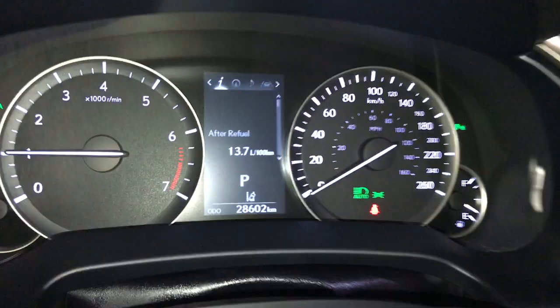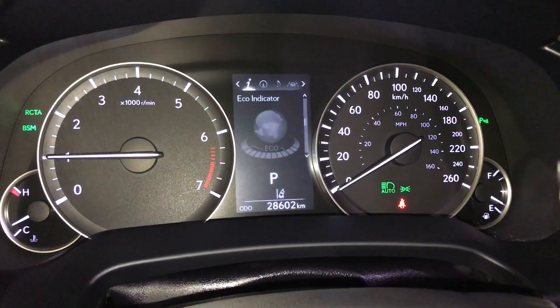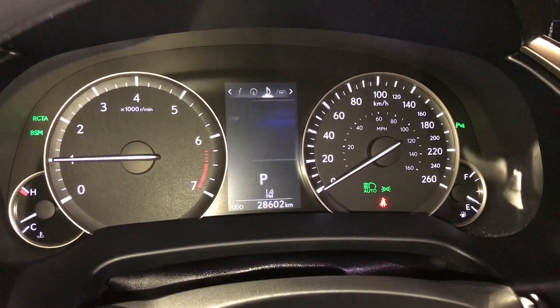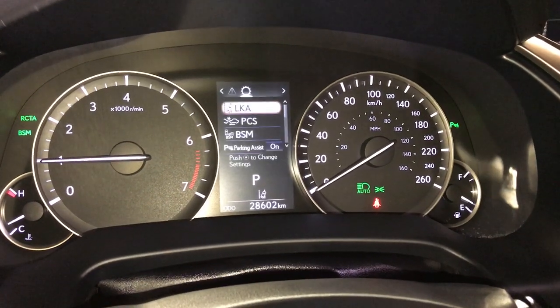These buttons control information on the dash: kilometres to empty, eco indicator, direct temperature monitoring system, all-wheel drive control, sway warning. You can check out your compass, audio, cruise control, messages, and vehicle settings.